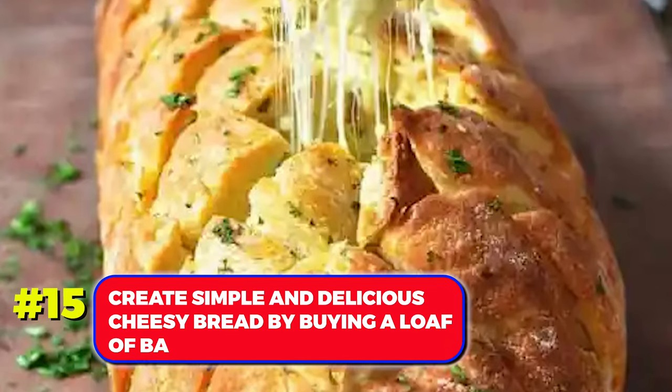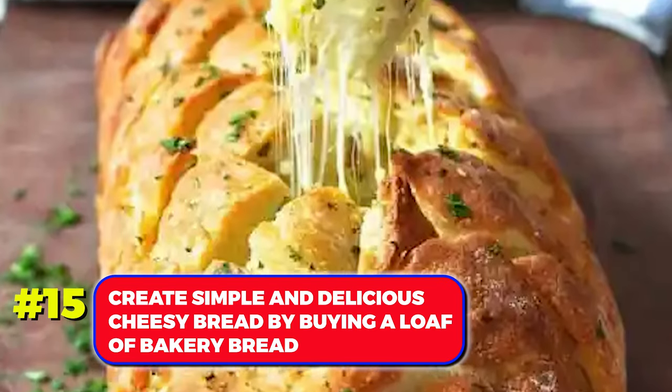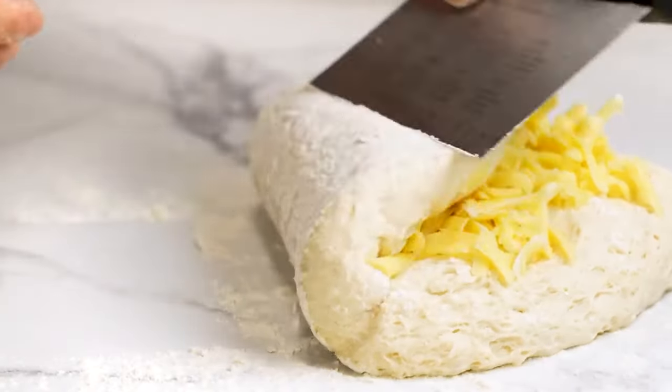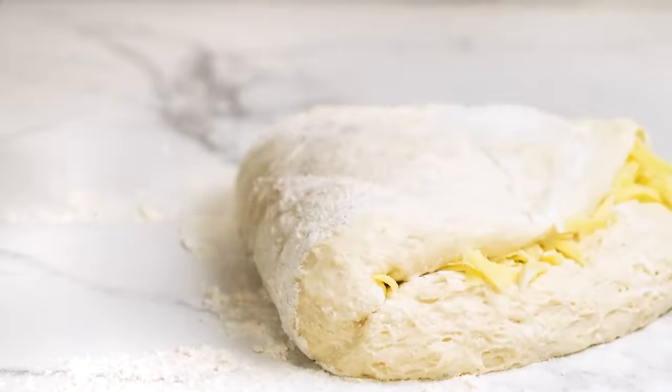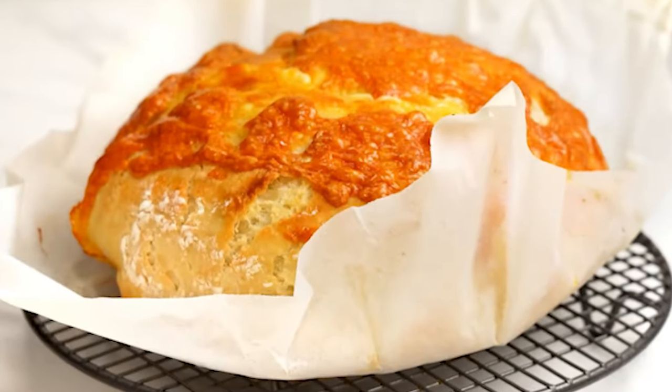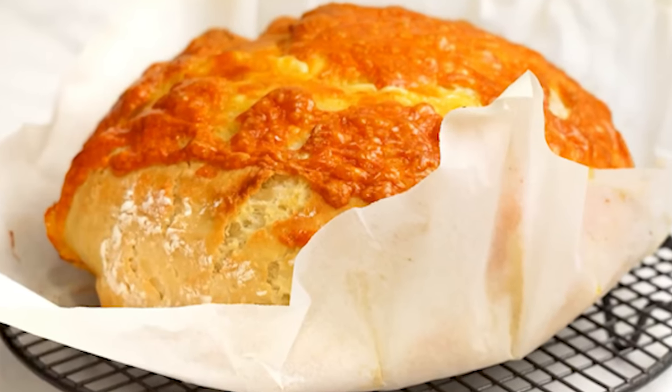Number 15. Create simple and delicious cheesy bread by buying a loaf of bakery bread. Cut slices in both directions, fill the cracks with cheese slices, add herbs, and bake in the oven. The result is a mouth-watering appetizer with melted cheese.